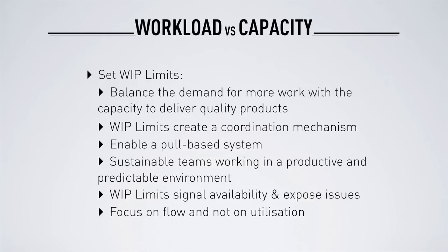WIP limits give teams the ability to balance their work with their capacity to deliver quality products. Going back to agile project management 101 — the iron triangle — the non-negotiable variable is quality. WIP limits create a coordination mechanism so we can see whether there is delivery capability to pull another project from foundation, or if we have capability to pull something from delivery for deployment. That creates a truly sustainable pace in the organisation — nobody is pushing anymore.